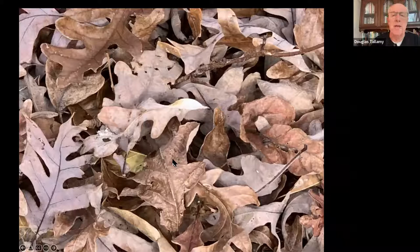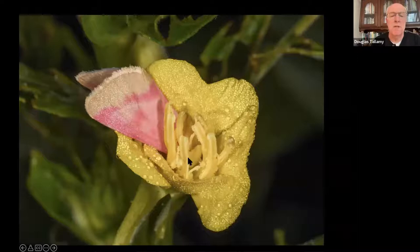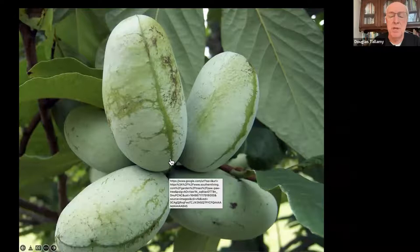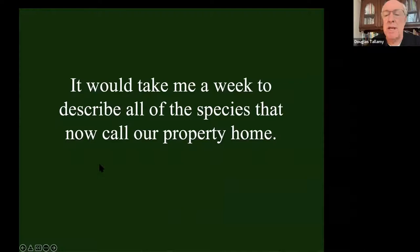I've got evening primrose moths in my yard because I've got evening primrose - the moth comes and spends the day with its head stuffed in the flower, which is very cute. I've got zebra swallowtails because I've got pawpaws that I planted there for that exact reason. It would take me a week or more to describe all of the species that are now calling our property home because of the plants that we have put there.